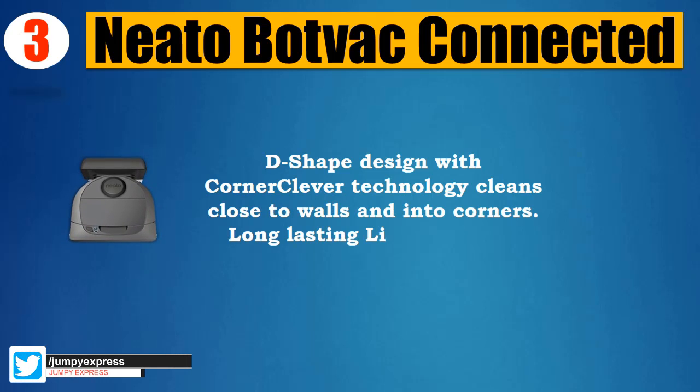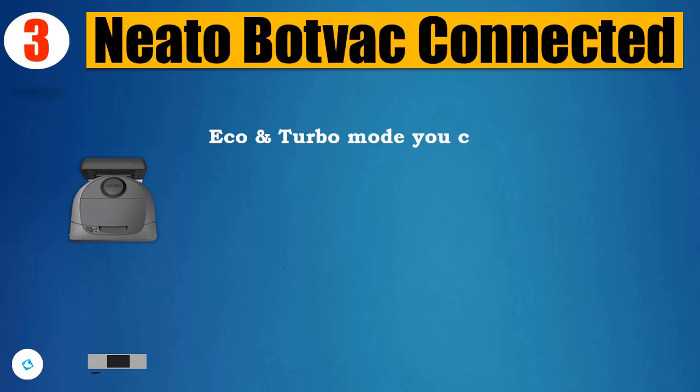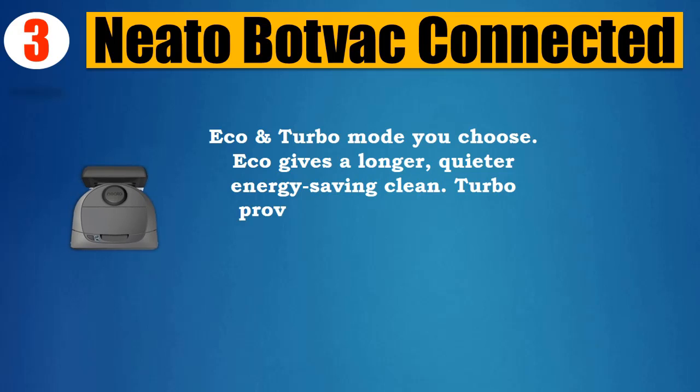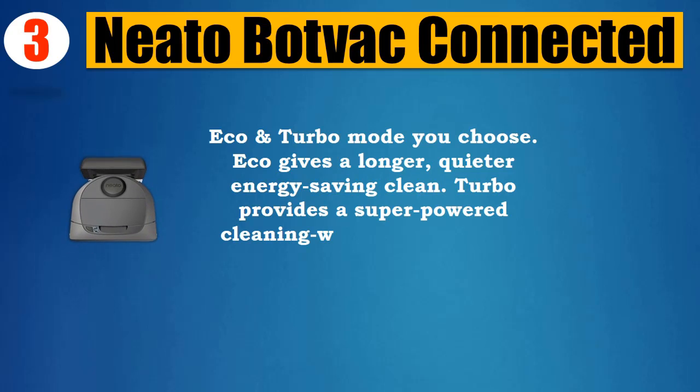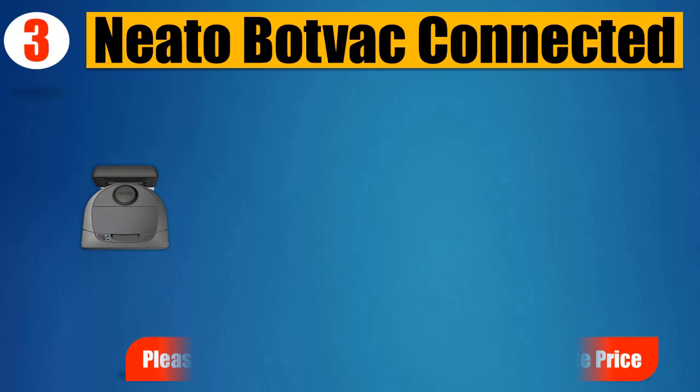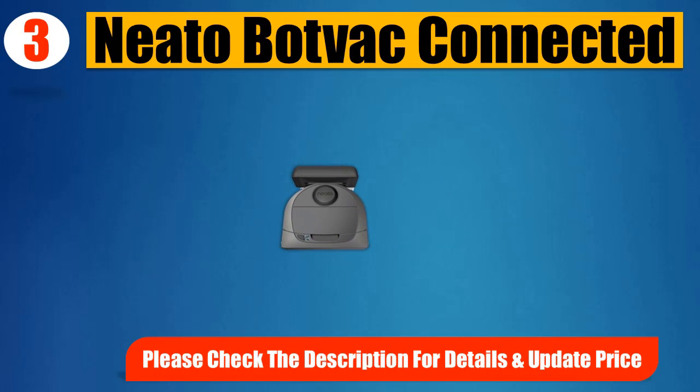Long-lasting Li-Ion Battery with Eco and Turbo modes. Eco gives a longer, quieter, energy-saving clean. Turbo provides super-powered cleaning with maximum hair pickup. Please check the description for details and updated price.